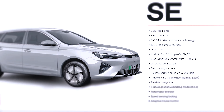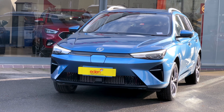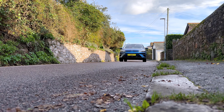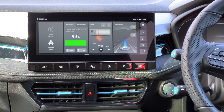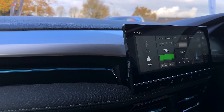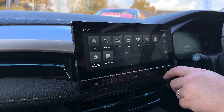Let's start with the models. You get the SE and the Trophy — makes life simple. The SE comes with quite a bit as standard: LED headlights, silver roof rails, MG Pilot driver assistance technology, and a 10.25-inch colour touchscreen display, which feels much more responsive than the previous one.